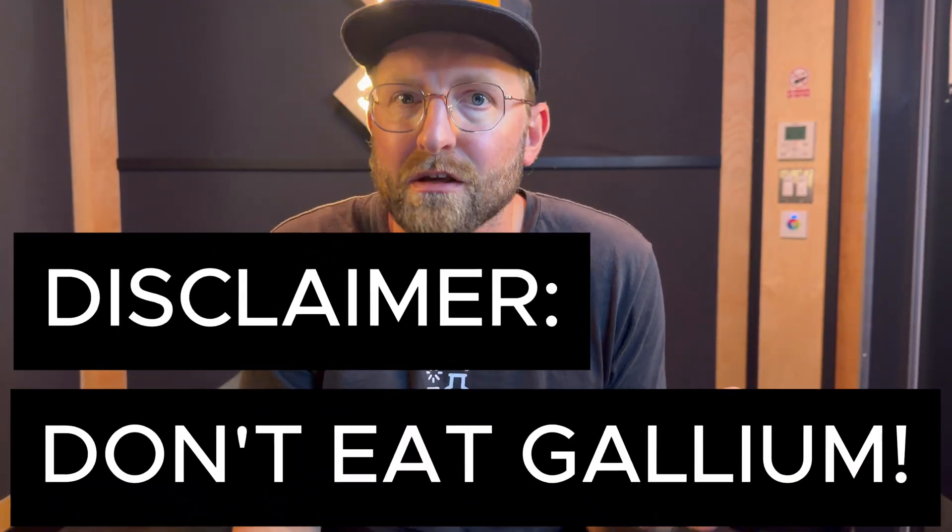Now, like most metals, both mercury and gallium can be toxic if they get into your body. So please don't take this video as permission to taste test gallium. However, here are the key reasons why it's much safer to use gallium in the classroom than it is to use mercury.